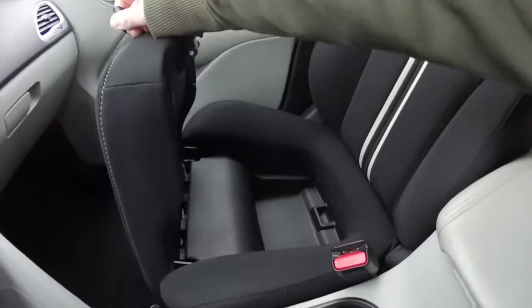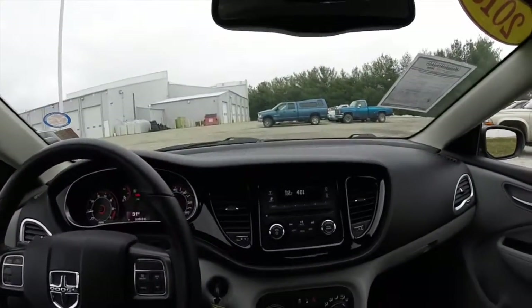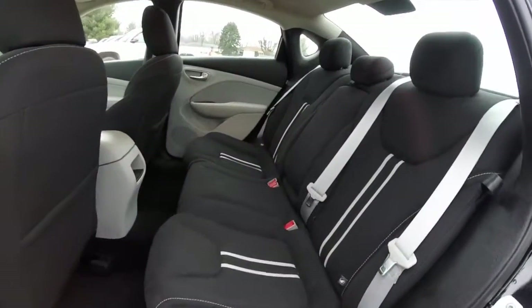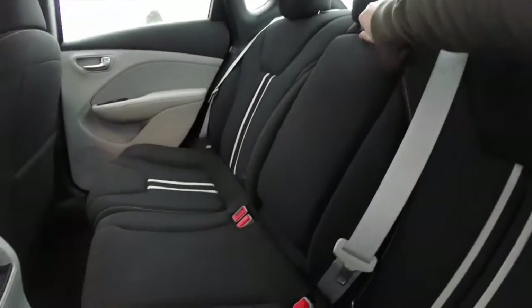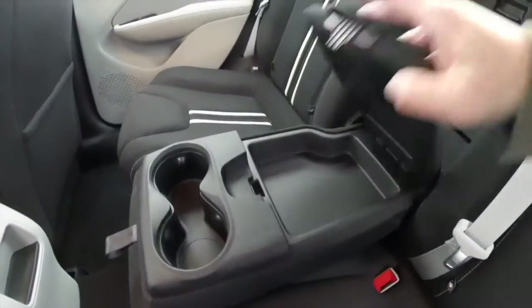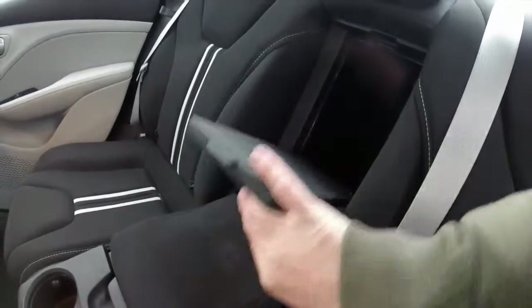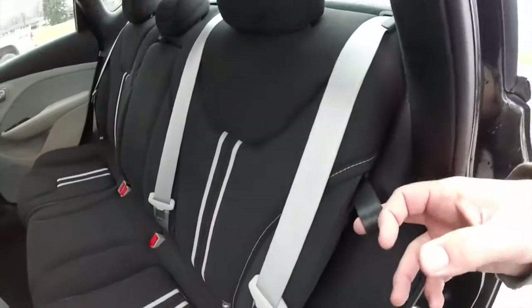The front passenger seat has storage. Taking a look at the rear seat — seating 3 across, with height adjustable head restraints on all 3 passenger seating positions. Neat feature: fold down center armrest with integrated cup holders and integrated storage, as well as an integrated rear seat pass through. Seats also fold 60-40 split.